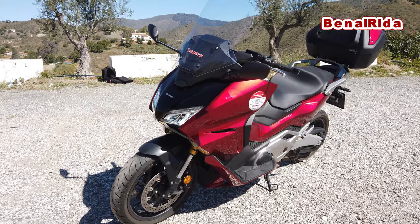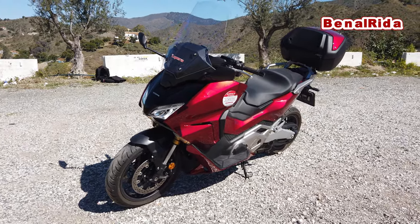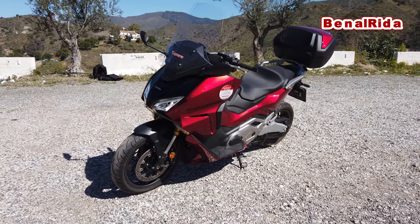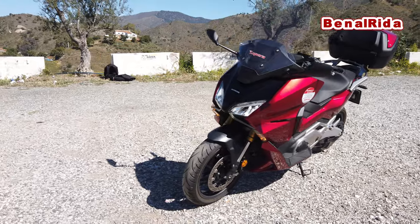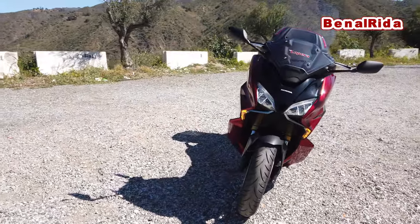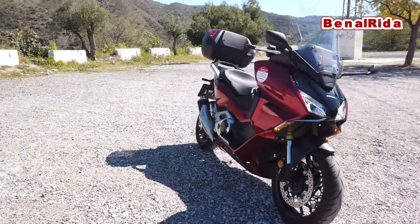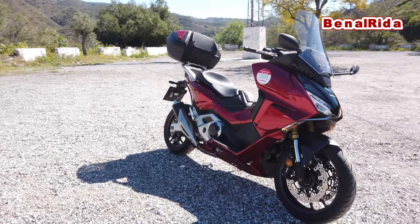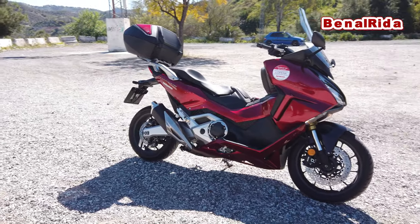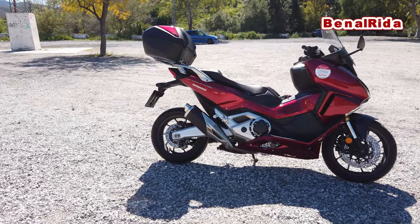The tank has a capacity of 13.2 liters. The seat height is not too bad, actually — it's 790 millimeters. Of course the seat is wider, so it's not really 790 from a bike perspective, but it's still okay. I'm 175 centimeters tall and for me everything fits just fine. The ergonomics are quite nice for my size.